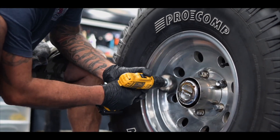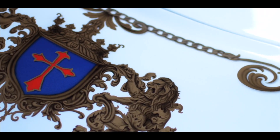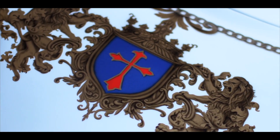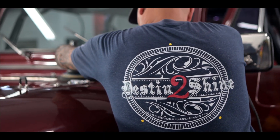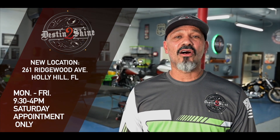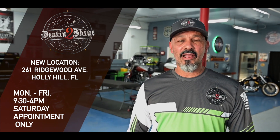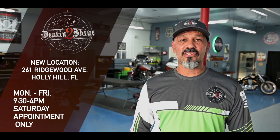If you're looking for the ultimate protection for your vehicle, the only place you can find self-healing ceramic coating in the surrounding areas is here at Daytona's Destined to Shine. We're proud to announce our brand new location at 261 Ridgewood Ave in Holly Hill. Our hours are 9:30 to 4, and Saturday by appointment. Come on in and get yourself booked.